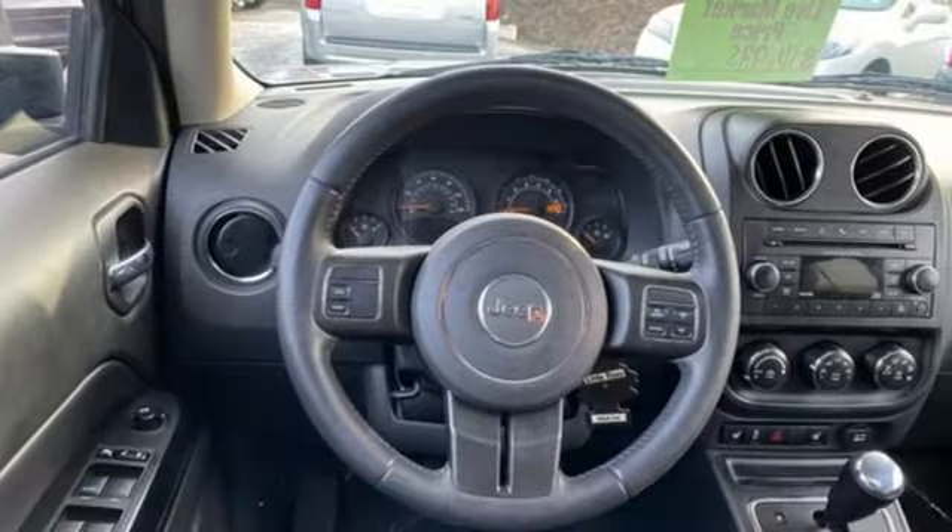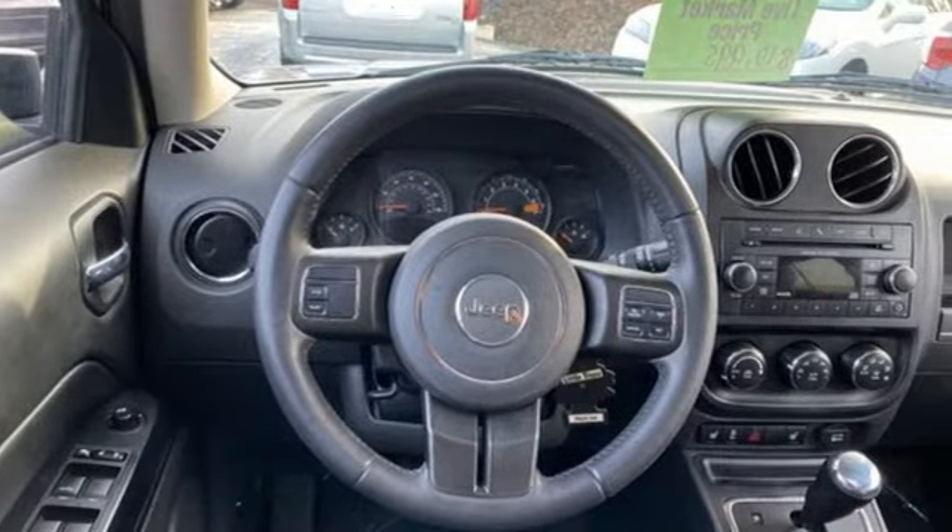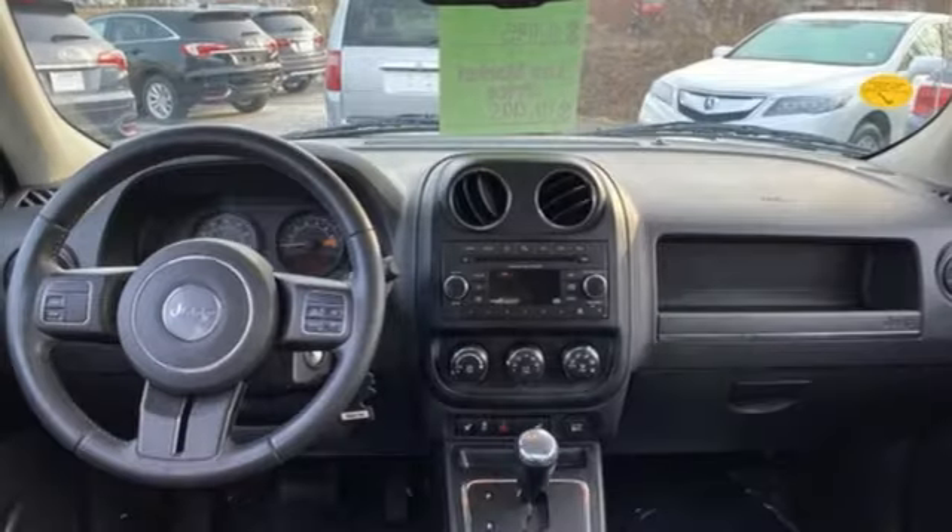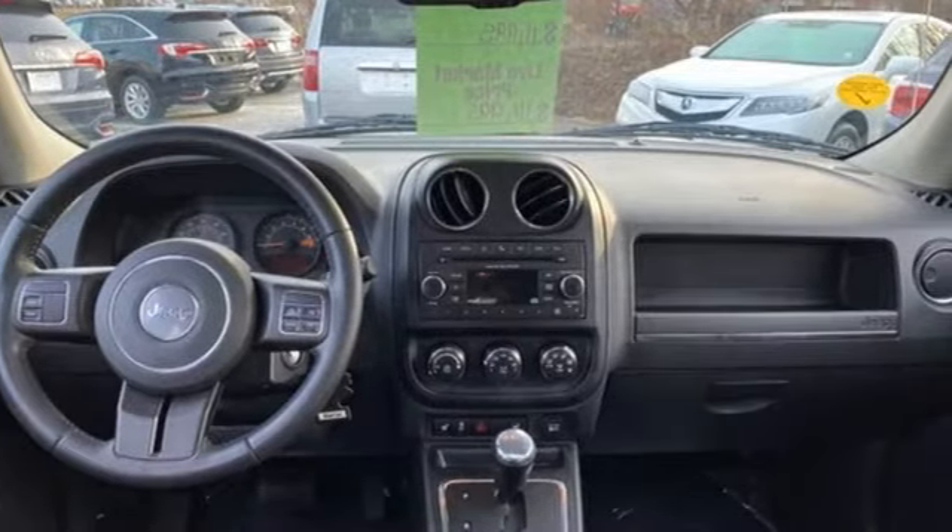Automatic transmission, front heated bucket seats, streaming audio, auto-dimming rearview mirror, manual tilting steering column, remote engine start, voice activation.